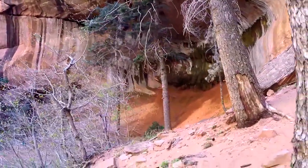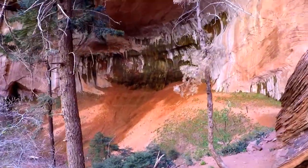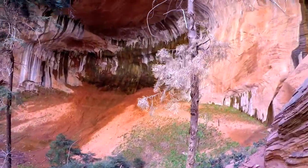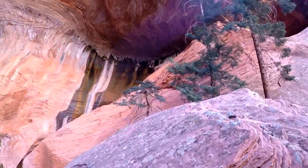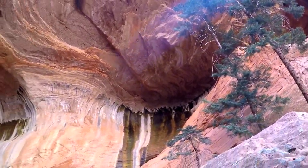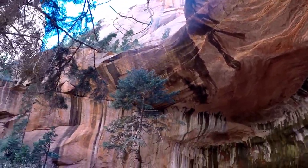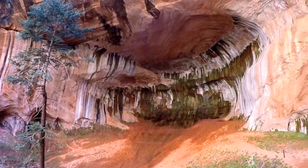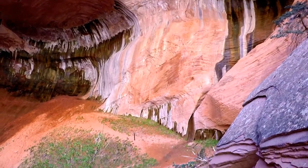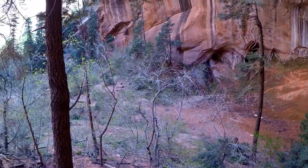Excuse my stumbling over rocks and sticks. Check this out — look at all the water running out.